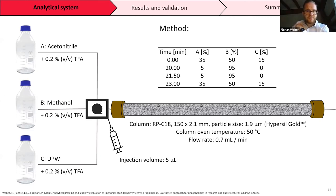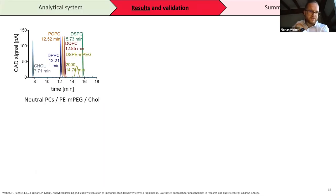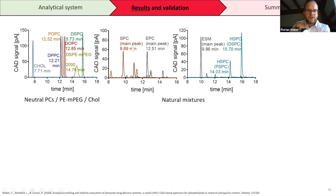Here are the first results. We could detect neutral phosphatidylcholines, phosphatidylethanolamine modified with polyethylene glycol, and cholesterol. We were able to distinguish between palmitoyl phosphatidylcholine, palmitoyl oleoyl phosphatidylcholine, and oleoyl phosphatidylcholine — differing in just one double bond or one carbon — and perfectly separate them. We also detected natural mixtures like soy phosphatidylcholine, egg phosphatidylcholine, sphingomyelin, and hydrogenated soy phosphatidylcholine including their single components.